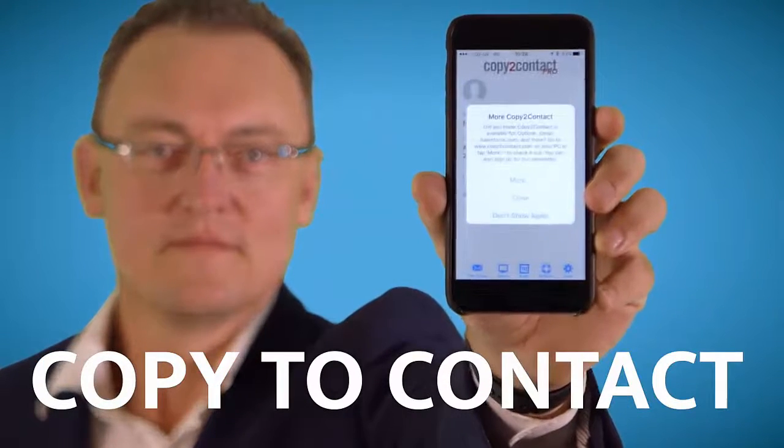I have a solution, and the solution is 'Copy to Contact.' It's about $50, but it saves me so much time. Once you've installed the software, here's how Copy to Contact works.